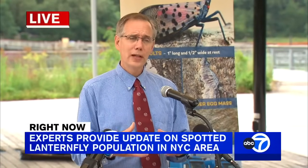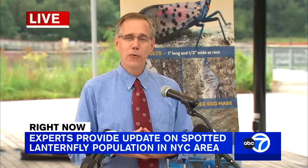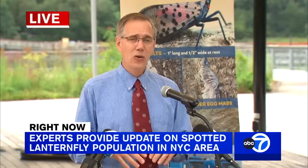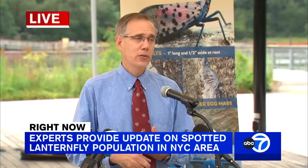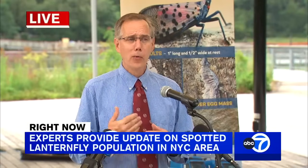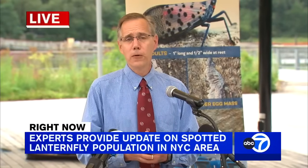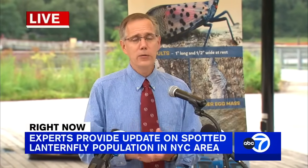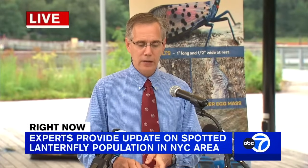The slower that spread is, the more time we have for the research taking place at Cornell and really up and down the East Coast. There's a lot of university research happening, and we're learning more and more about this insect. It was relatively new to science before it arrived here, so we're playing catch-up and finding a lot out about it.